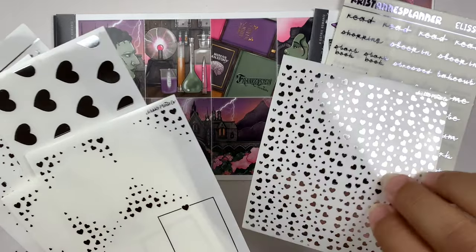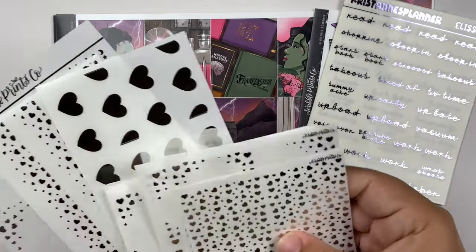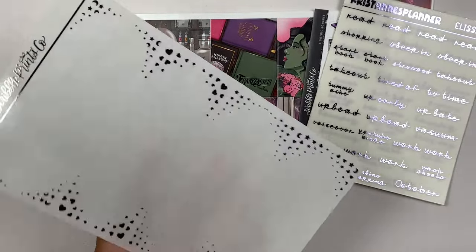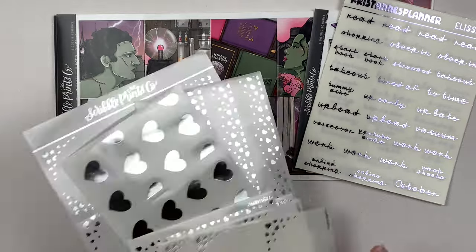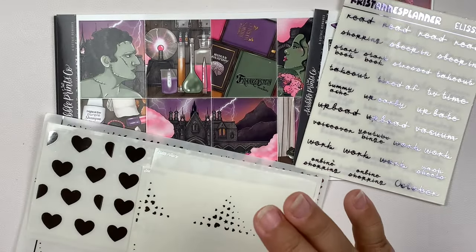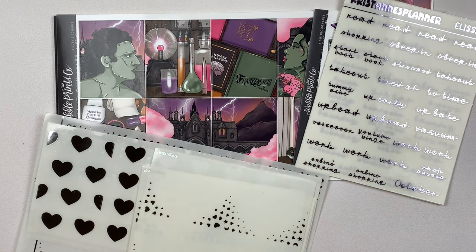I have headers, full boxes in both different 15 millimeters, and the tall box overlays. Then for underlays, I'm going to be using the lightning underlays from Alicia Craft, who I do PR for. So if you guys want to save and receive my freebie from Alicia, you can use code ELISA15.